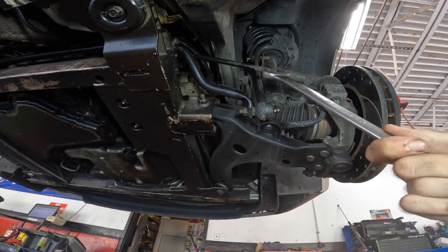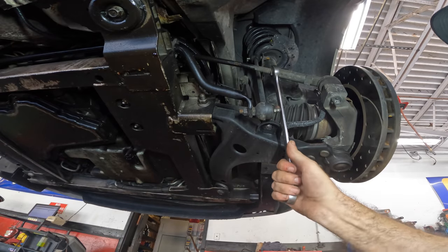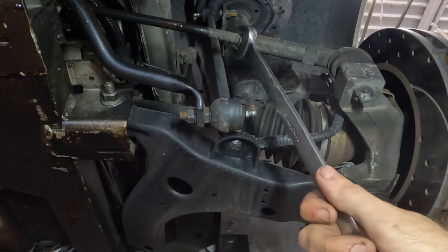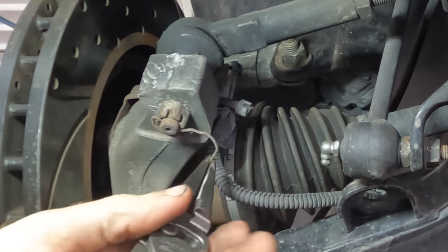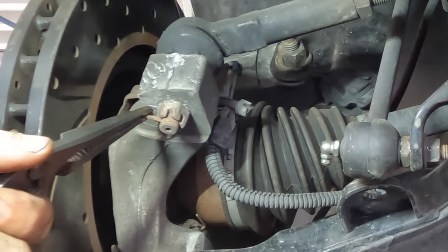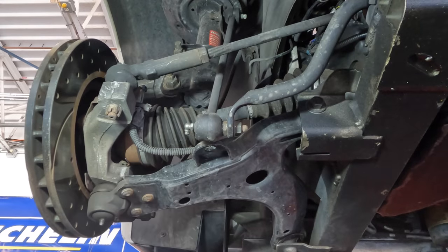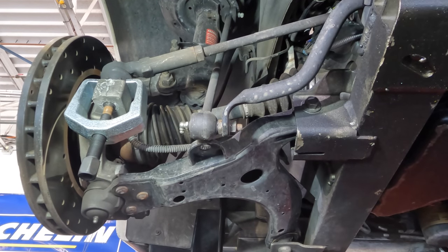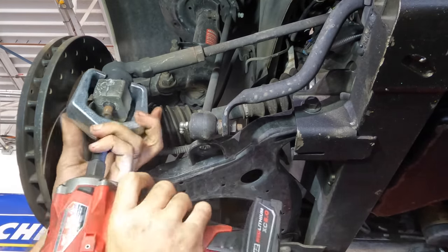First things first, we're going to go to both sides. We're going to break the jam nut loose on the outer tie rod and pull the tie rods out of the steering knuckles. The reason I'm going to break the jam nut loose first is so I don't have to struggle with it once I get it out and it's on the ground. That was easy. Can't tell if that's a coat hanger or a cotter pin. It came right off there.